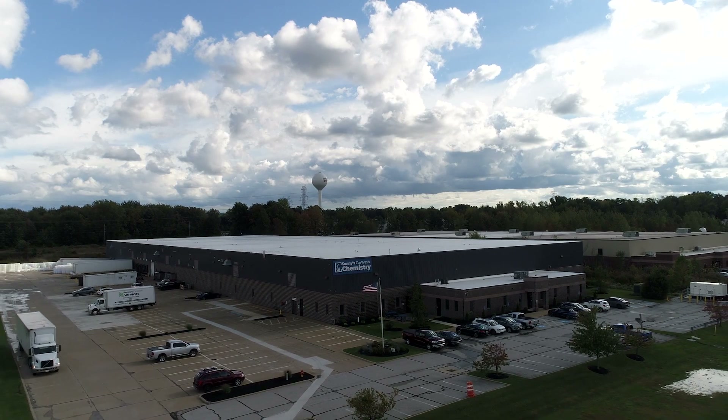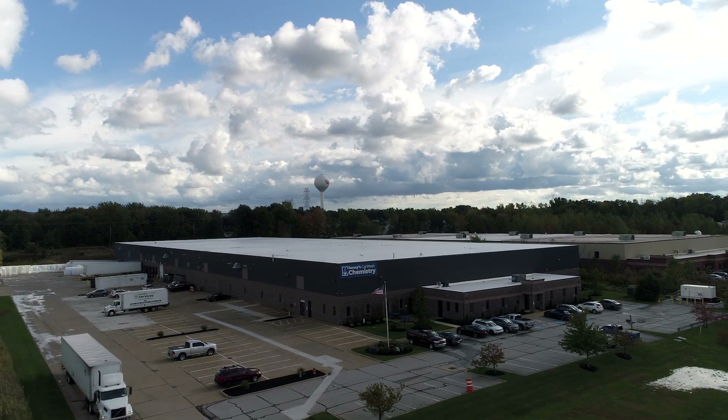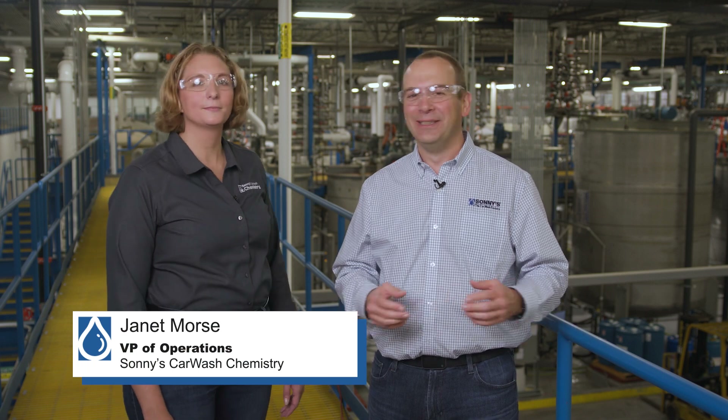To start the tour, please meet Janet Morris, our VP of Operations. Janet, tell us a little bit about what's happening here at the chemistry plant.